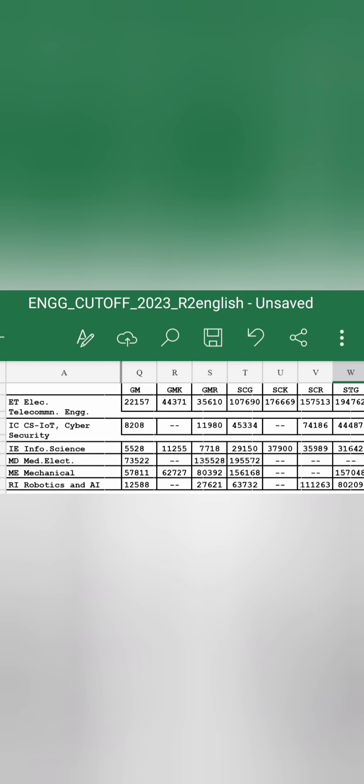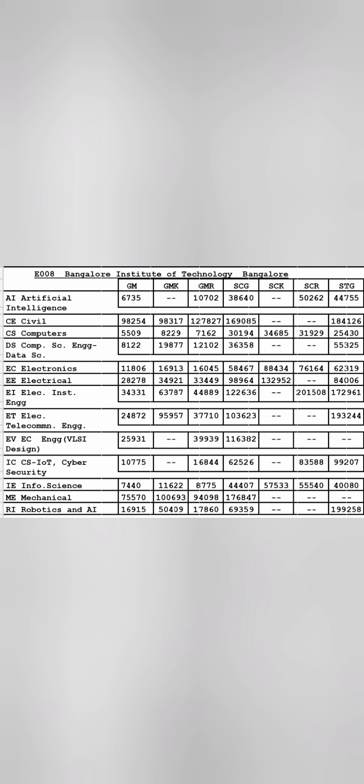More branches of Dayananda Sagar College: Information Science cutoff is 5500, Cyber Security related branch at 8200, Telecommunication around 22,000, Robotics around 12,500, Medical Electronics around 73,000, and Mechanical around 57,000. So core branches are available at lower rank requirements.